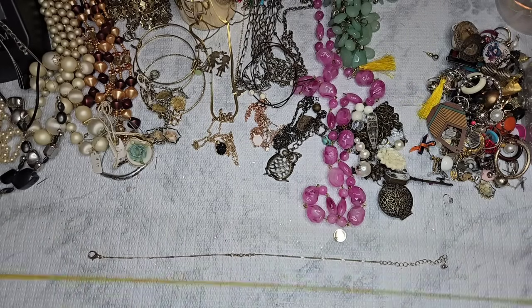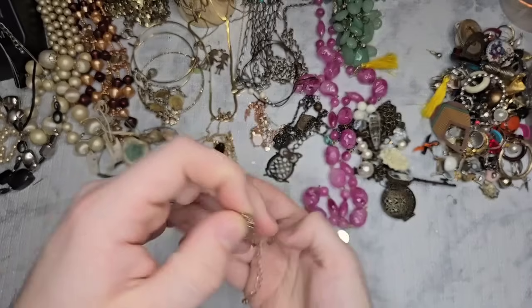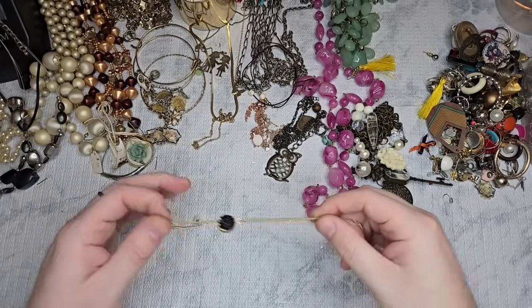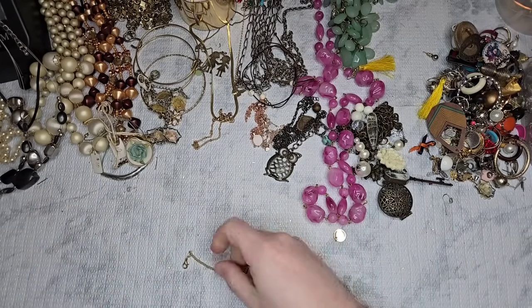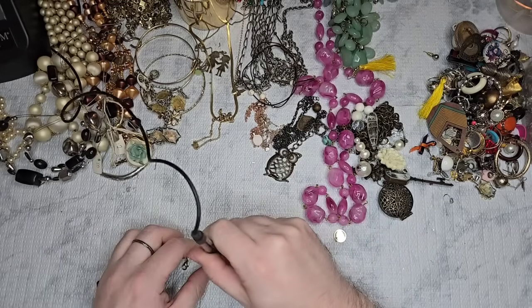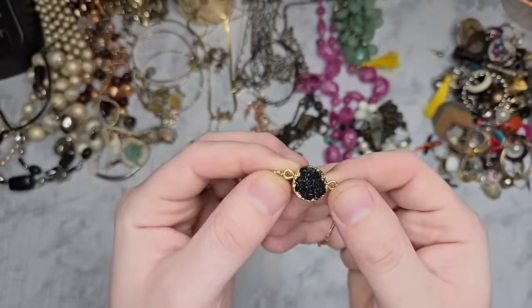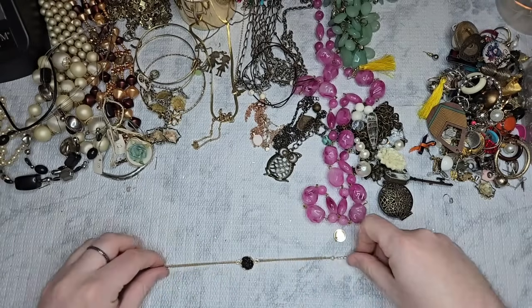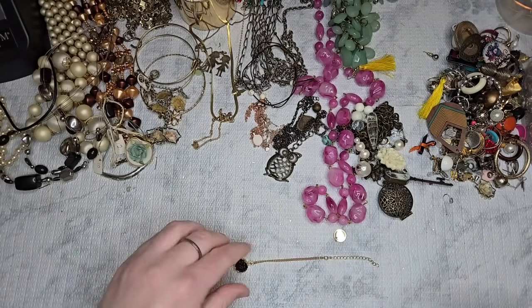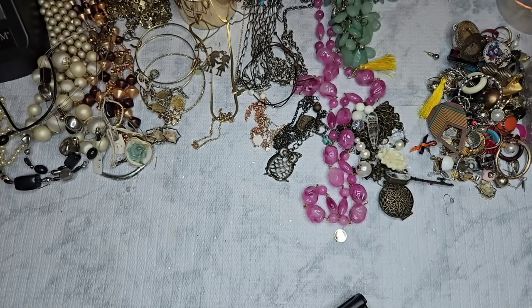This is a gold tone chain with a few little crystals — it's a choker, 11 to 13.5 inches. Let's just do $2 on that. This is a nice little bracelet — it's a faux druzy, a little black faux druzy with a gold tone chain. The length goes from 7 to 9 inches. Let's just do $3 on this one — really pretty and very dainty.